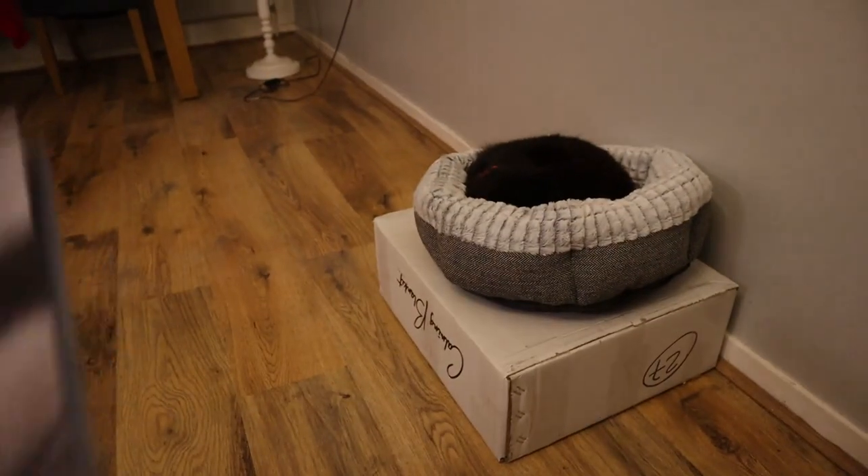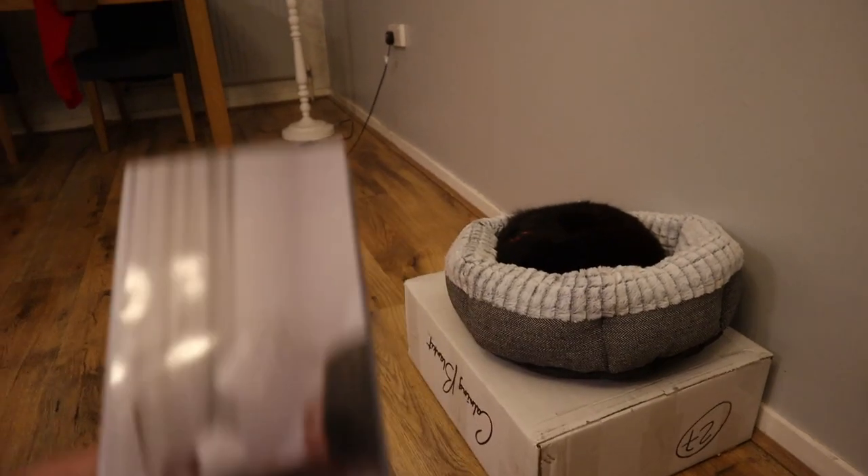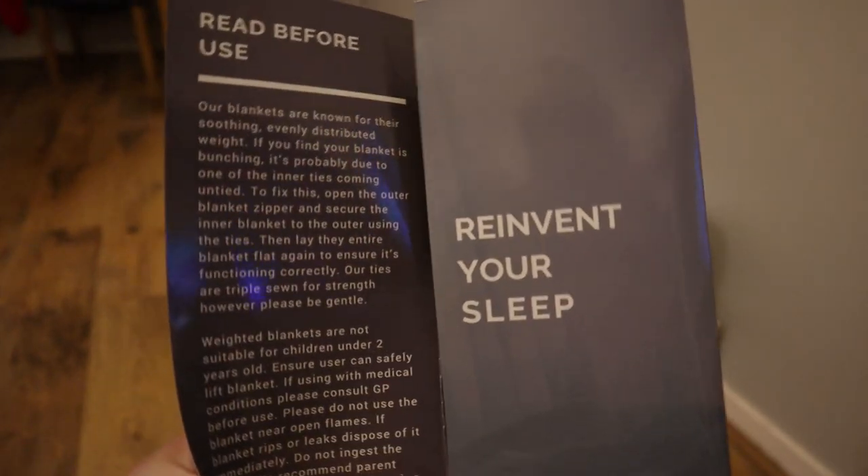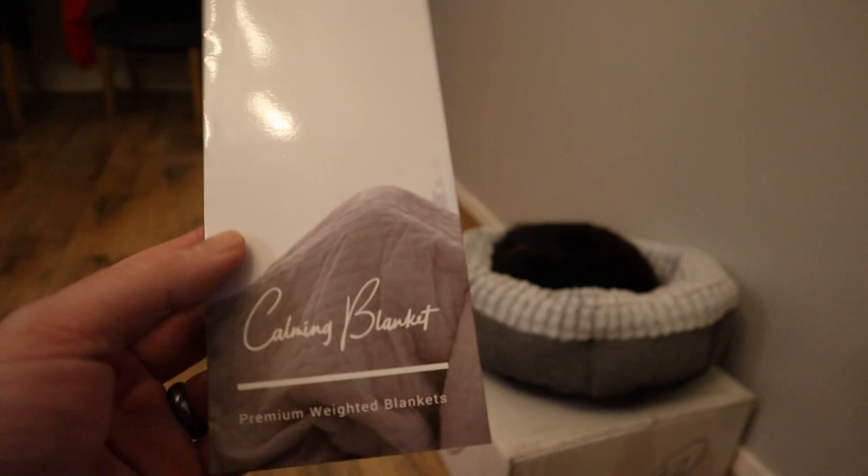It comes nicely packaged in this box - the cat's now taken it out as her new bed - and you also get this little instruction manual that comes with it. Inside it's giving you a few tips, cleaning instructions, so it's quite easy to clean. It does unzip. Australia's greatest Carmen Blanket.